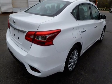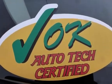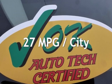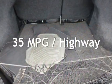This Nissan is a great value with less than 44,000 miles on the odometer. Estimated fuel economy for this vehicle is 27 miles per gallon in the city and 35 miles per gallon on the highway.